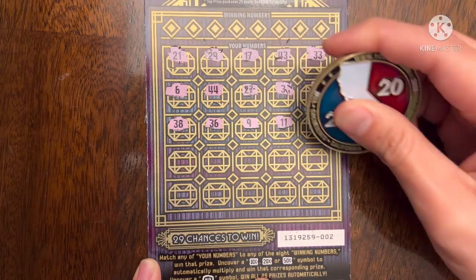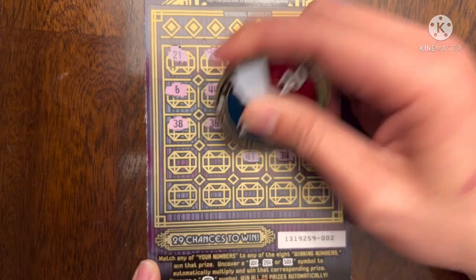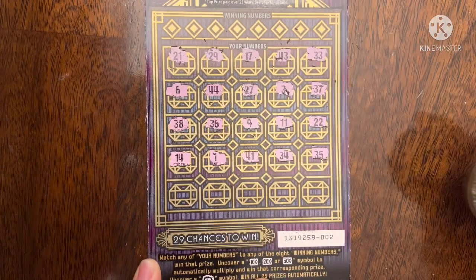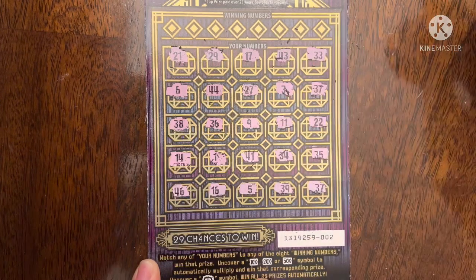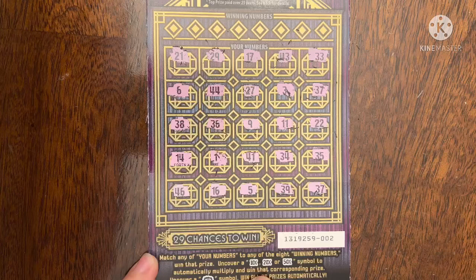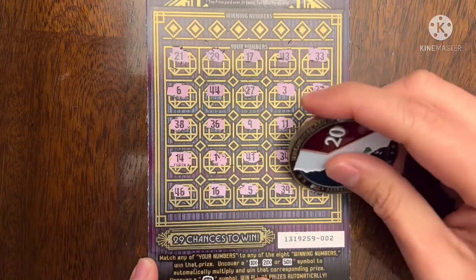Here are my numbers: 11, 35, 34, 41, single 1, 14, 46, 16, 5, 39, and 37. Okay, so no multipliers, no match — but oh my goodness, look what I found: 37 and 37! So we know this is a winner!